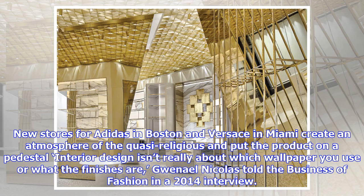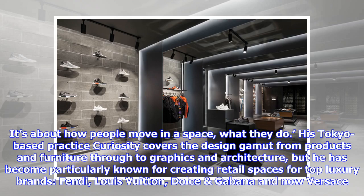New stores for Adidas in Boston and Versace in Miami create an atmosphere of the quasi-religious and put the product on a pedestal. 'Interior design isn't really about which wallpaper you use or what the finishes are,' Gwenael Nicolas told the Business of Fashion in a 2014 interview. 'What it is, above all, is a choreography. It's about how people move in a space, what they do.'